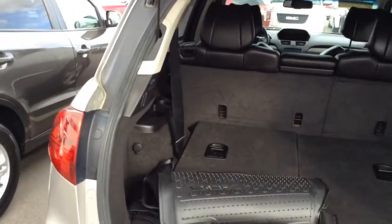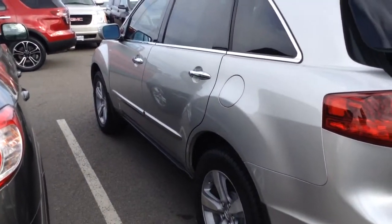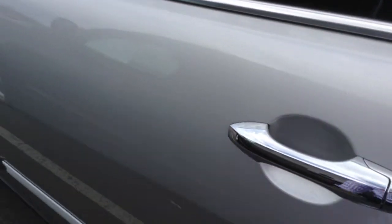It appears to have all-weather mats in the back of the car. It has the automatic liftgate. Coming around to the driver's side, the car is in very good shape, though there are a couple of little dings on the rear side door. It does have 47,292 miles and it is the all-wheel drive.